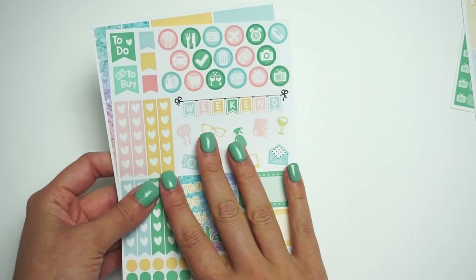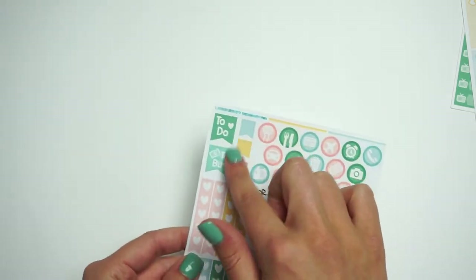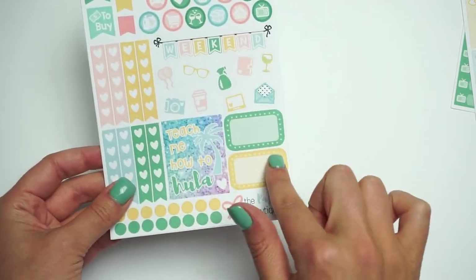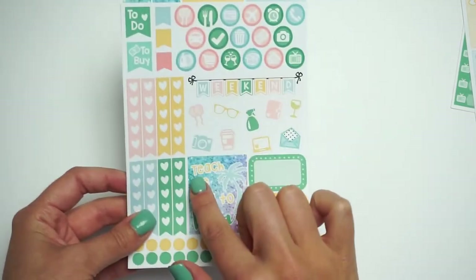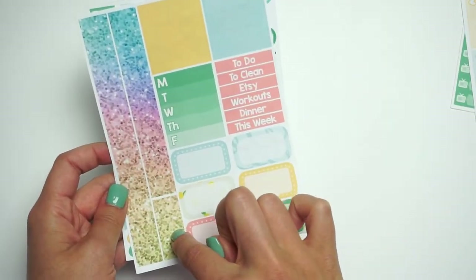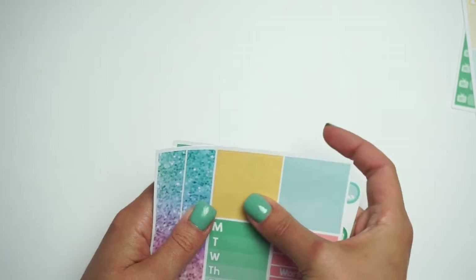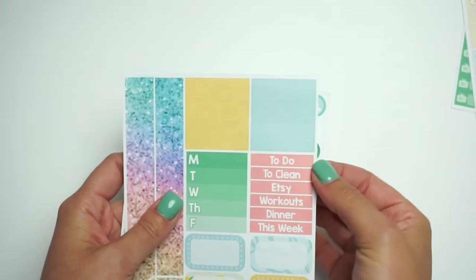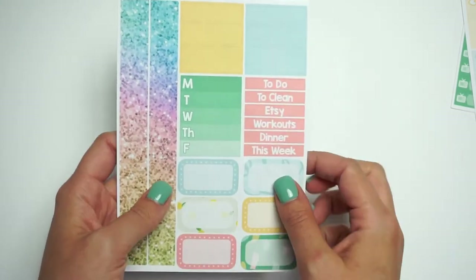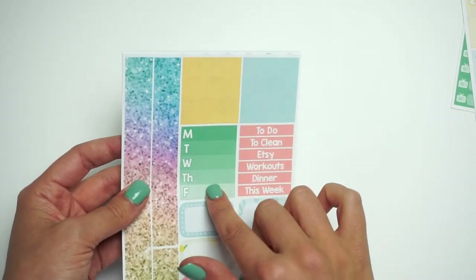Our two-page kits are our base kits and you can add on everything else. The first page has your icons, some cute flags with sayings, a weekend banner, functional deco, full boxes, half boxes, dots, and heart checklists. The second page comes with Erin Condren-style washi, other washi strips in label size that you can write on with icons, and a Monday through Friday section.